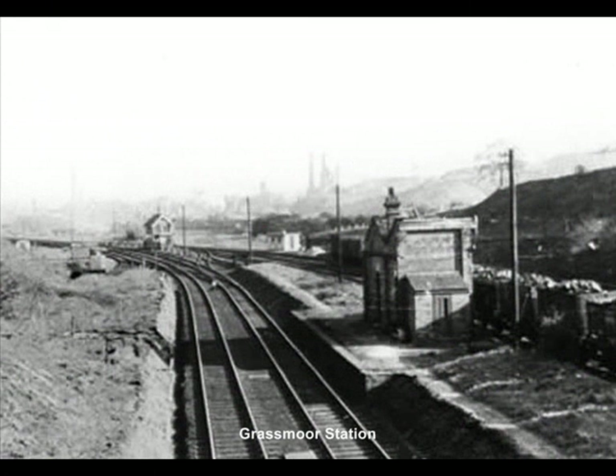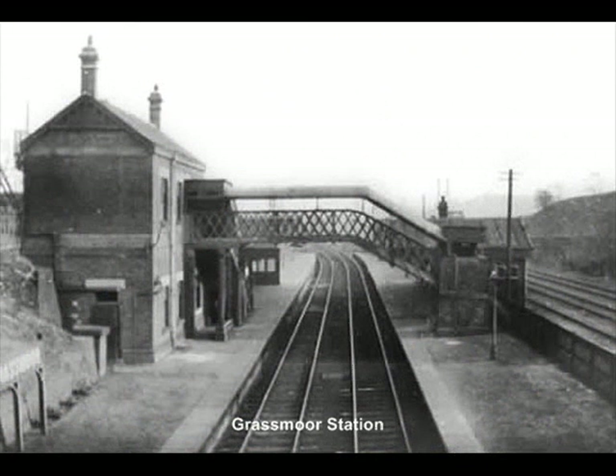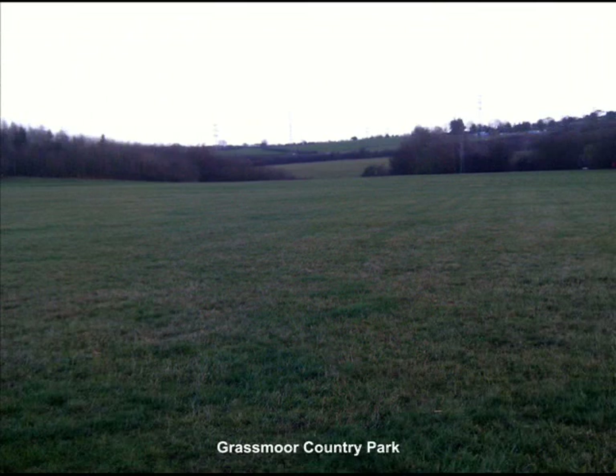Grassmore Railway Station was located alongside Mansfield Road to the north-west of the Colliery site. Opened in 1893, the station was in a deep cutting, which has since been filled in and levelled off. The station building was a brick construction and a footbridge over the line allowed access to both platforms.